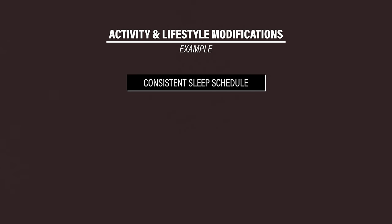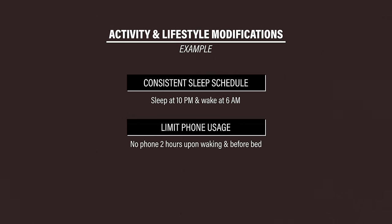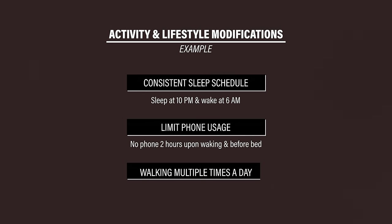Here are three things that I've been trying to implement to improve my overall health. One, a consistent sleep schedule — I try to get to sleep at 10 p.m. and wake up at 6 a.m. every single day. Two, no phone use two hours upon waking and two hours before bed. Three, walking first thing in the morning and at least two 10-minute walks throughout the day. Start with small wins and then add more over time if your chosen lifestyle changes are realistic and manageable.